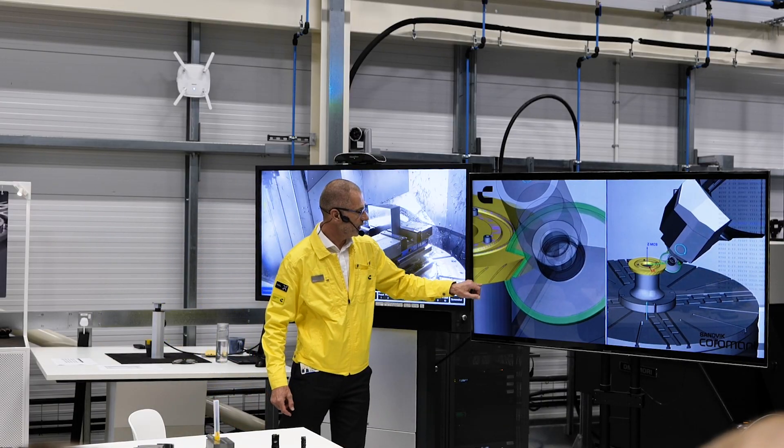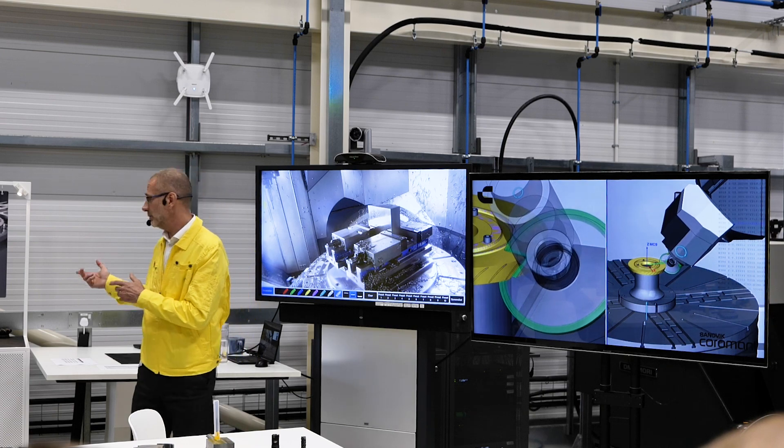I've learned about the new machining solutions that they bring, the new technologies, the grade, the principles of the parameters they're using, and how to reduce cycle time and reduce costs. It's been an eye-opener.